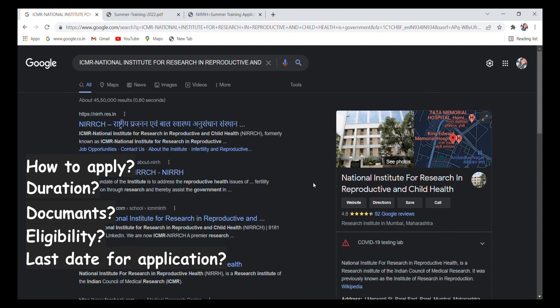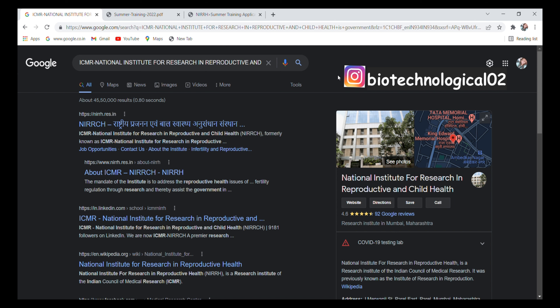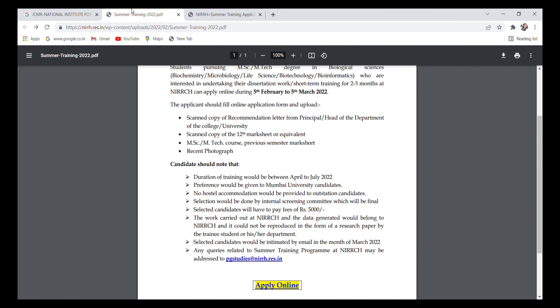Before moving ahead, this is our Instagram page where we daily upload different webinars and online courses about biotechnology, life sciences, and many more things. You can follow us on Instagram — the link is in the description box.